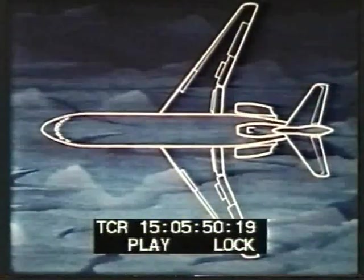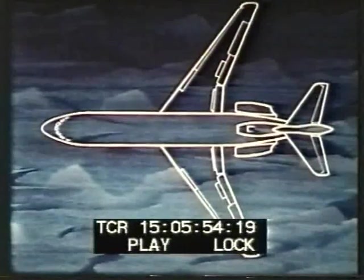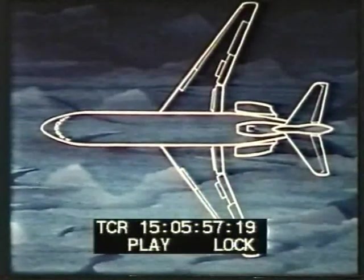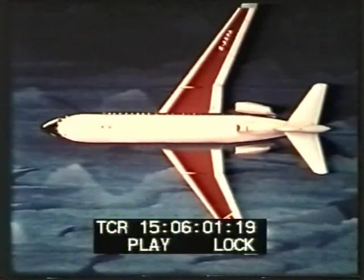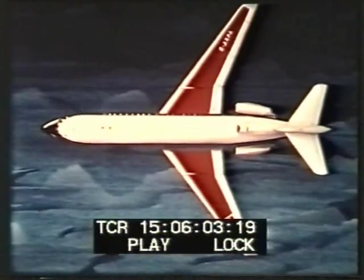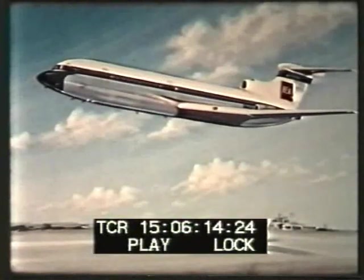All these advantages have been incorporated in an aircraft designed to suit world traffic needs for many years ahead. The result? The Trident. There are versions carrying up to 108 passengers on stages well over 2,000 miles, at speeds approaching the speed of sound. This is achieved with a marked improvement in economy.